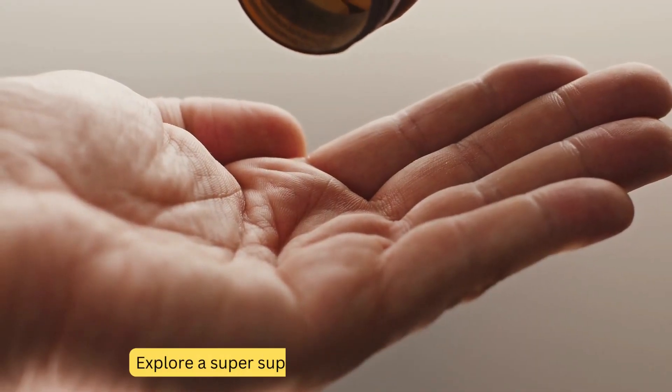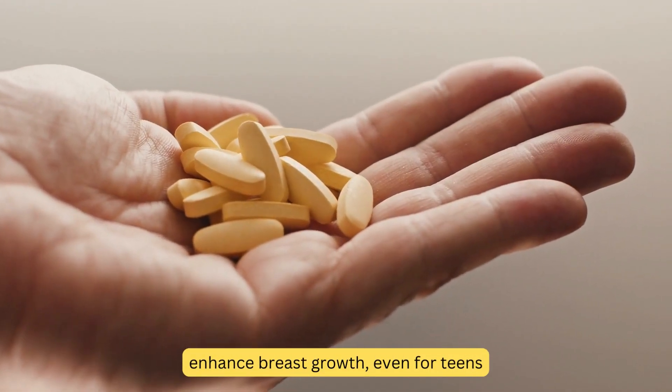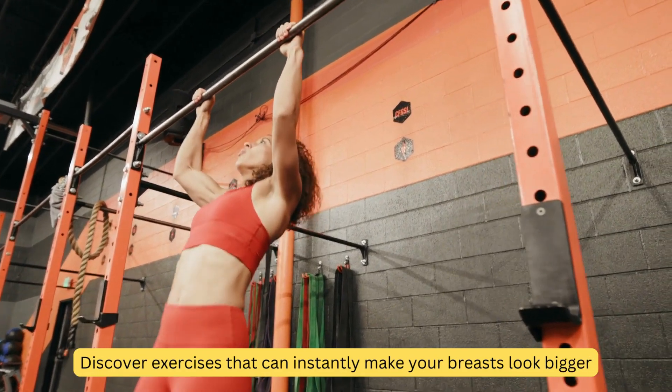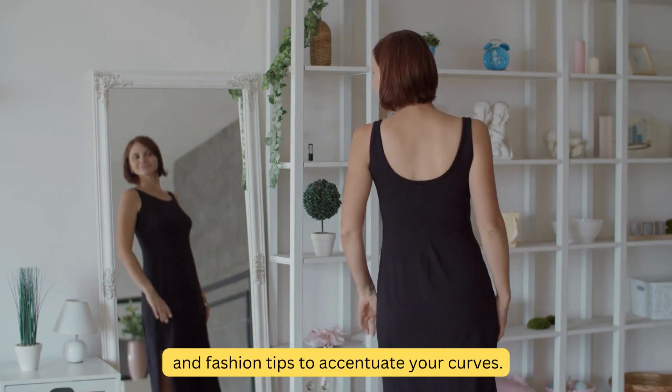Supplements: explore a super supplement that has been proven to enhance breast growth, even for teens. Instant Boost: discover exercises that can instantly make your breasts look bigger, and fashion tips to accentuate your curves.